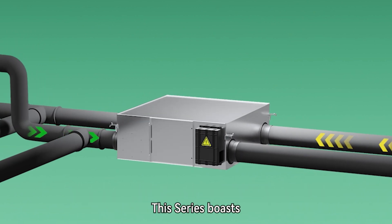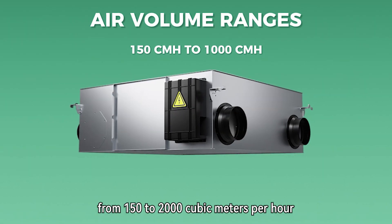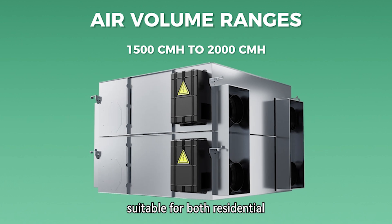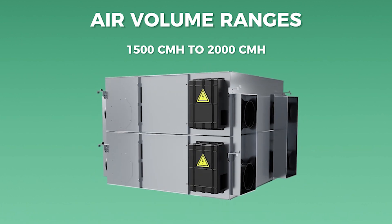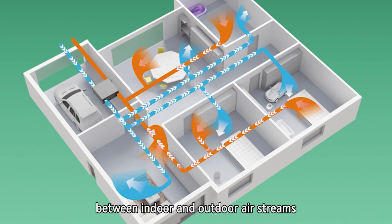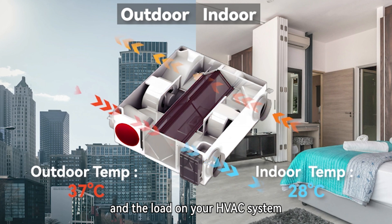This series boasts a wide range of air volumes, from 150 to 2,000 cubic meters per hour, suitable for both residential and commercial spaces. By efficiently transferring heat and moisture between indoor and outdoor airstreams, it reduces energy consumption and the load on your HVAC system.